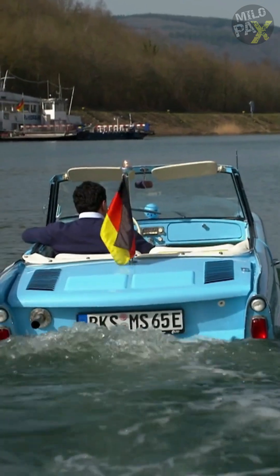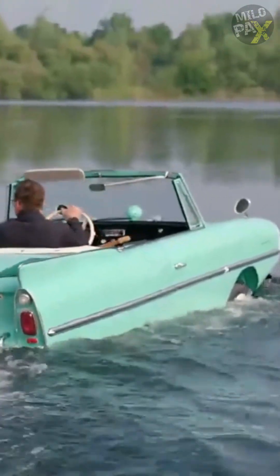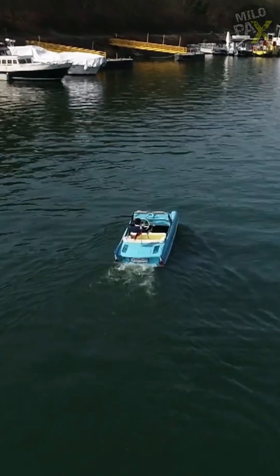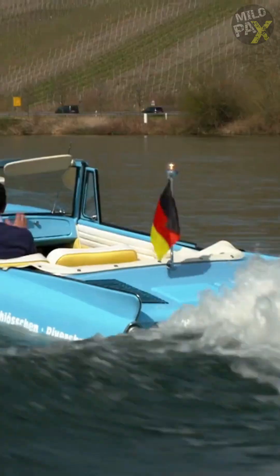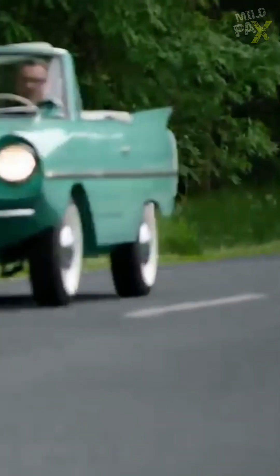With its unibody construction and steel body panels, the Amphicar showcased solid craftsmanship. Despite its novelty and famous owners, the Amphicar struggled to find commercial success. Only approximately 4,000 units were produced, marking it as a rarity in automotive history.